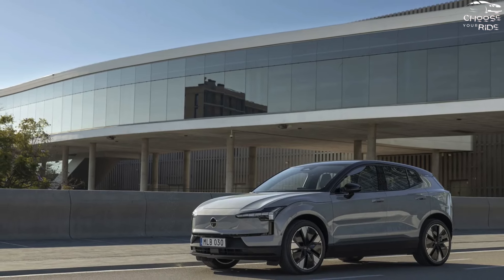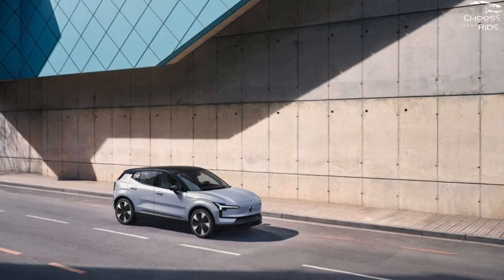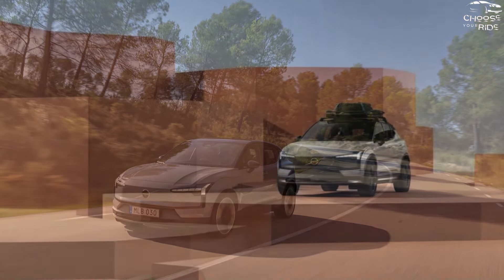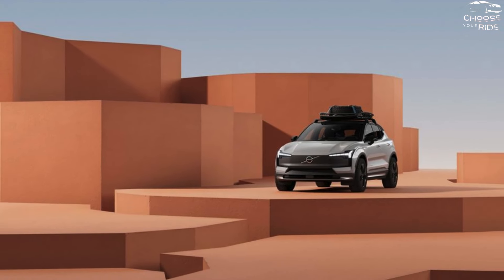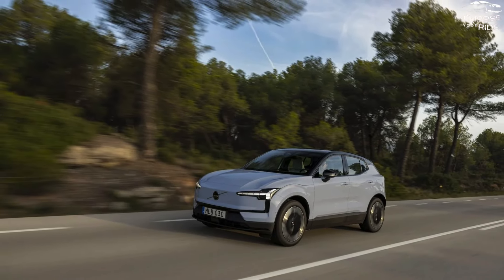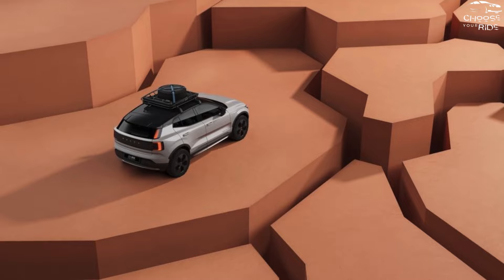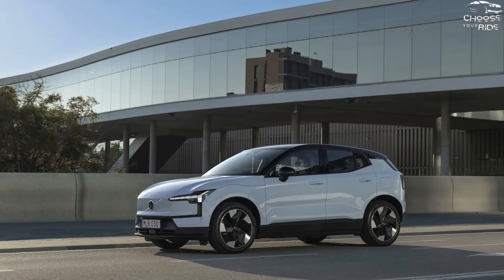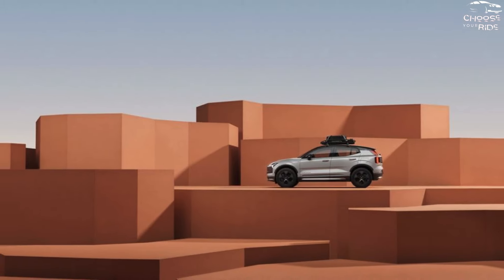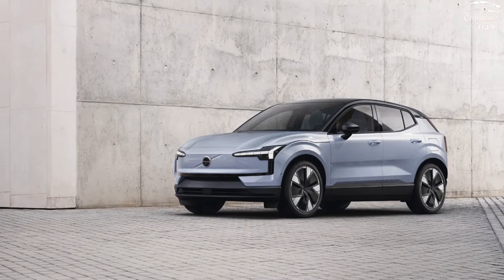Volvo estimates that the single-motor EX30 will have a range of 275 miles, while the dual-motor version will have a range of 265 miles, scoring a 10 here with an approximate efficiency of 3.0 miles per kilowatt hour. The dual-motor all-wheel drive EX30 can DC rapid charge from 10 to 80% battery capacity at a maximum rate of 153 kilowatts in roughly 27 minutes. Early in the EX30's life, Volvo will move from the original CCS charging connection to the Tesla-derived NACS standard, and owners will be given the option to use a NACS adapter until newly constructed EX30s fit them instead.